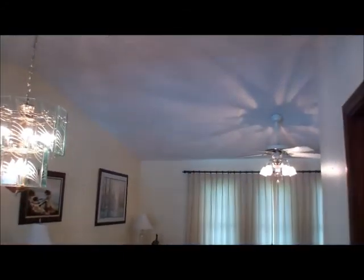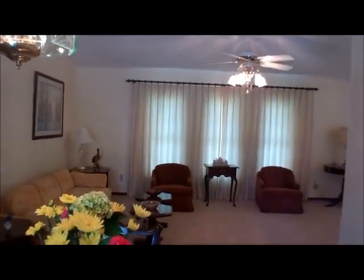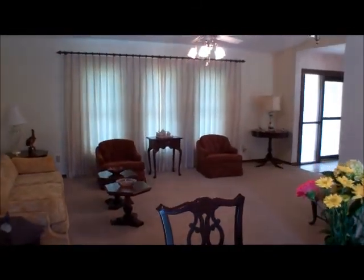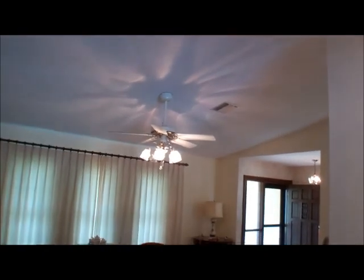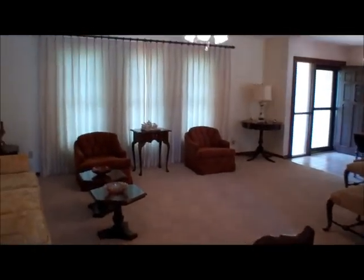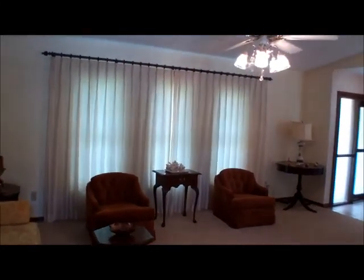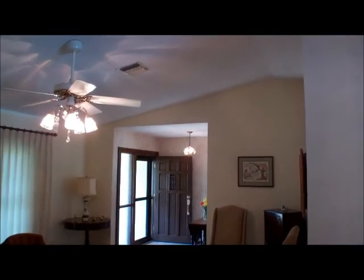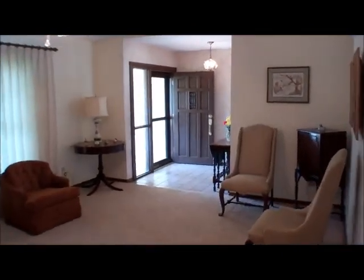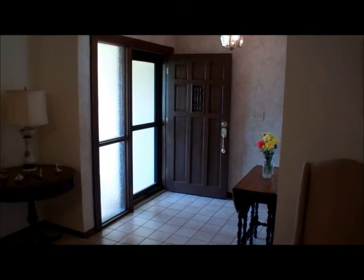There's a nice vaulted ceiling here. You may not be able to see it on the video, but there is no popcorn ceiling texture — it is the knockdown texture that many people seem to prefer. If you have been looking in this area, you'll find that many of the homes do have popcorn, so it's nice that we don't have it here. We are looking at the formal living area — lots of space. When the drapes are open, it's nice and bright; we have them closed right now because it's so bright it doesn't work well with the camera.